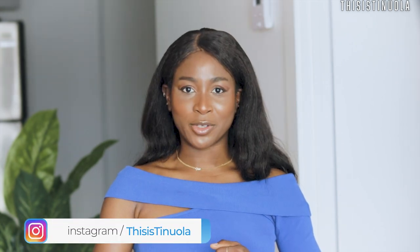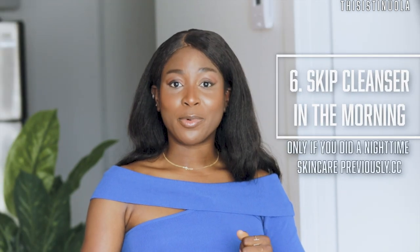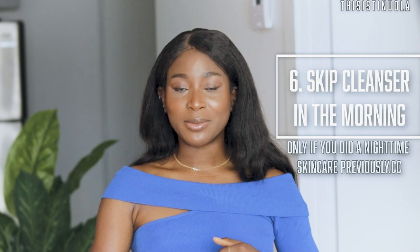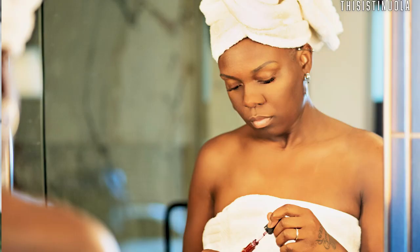If you're consistent with a nighttime skincare routine, you might not need to wash your face in the morning. For example, if every night you wash your face and do your complete four or five step skincare routine, when you wake up your face isn't actually dirty. In winter, you can skip the cleansing step of your morning routine and just apply water on your face instead of a cleanser.